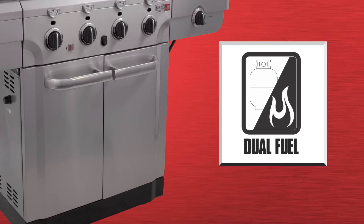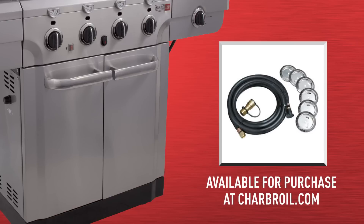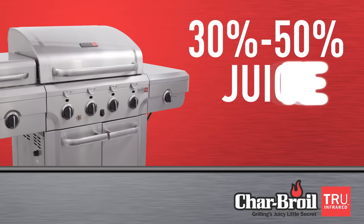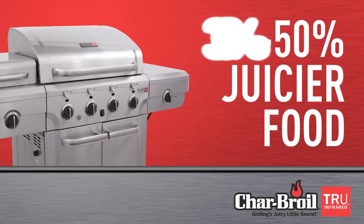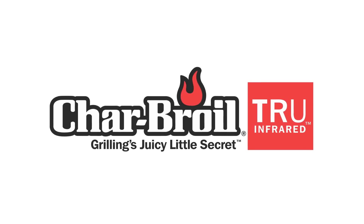This dual fuel symbol means this grill can be easily converted from propane to natural gas with available accessories. Most importantly, all Charbroil True Infrared grills produce 30 to 50 percent juicier food than a traditional gas grill. Now you know why Charbroil is number one in infrared.